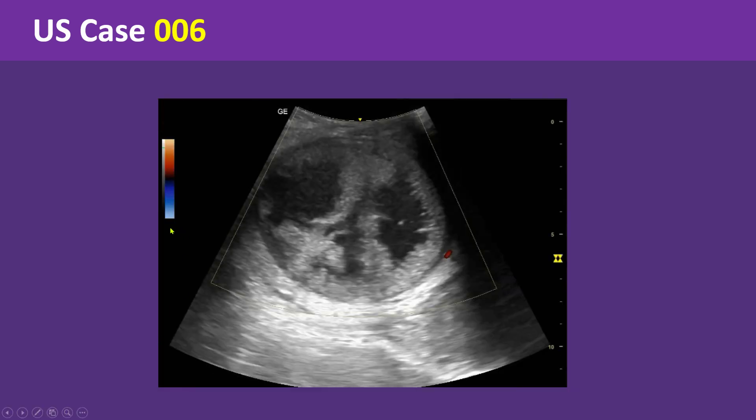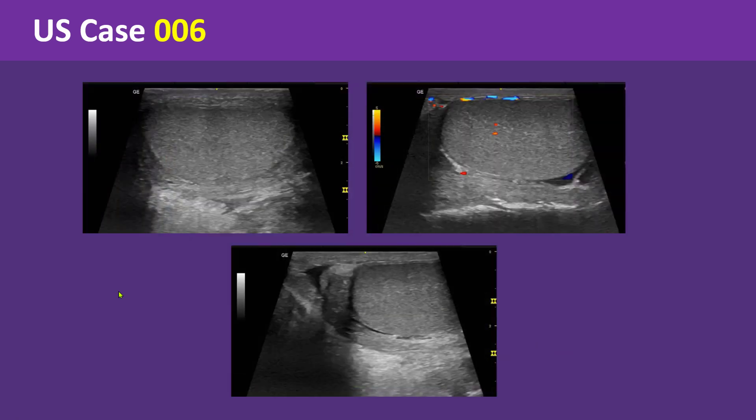This is a still image showing power Doppler imaging of the lesion. These are still images showing gray scale and color Doppler examination of the left testis and left epididymis.